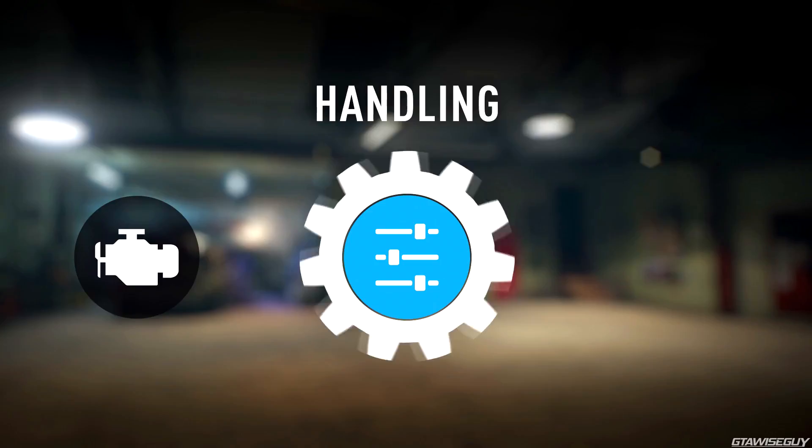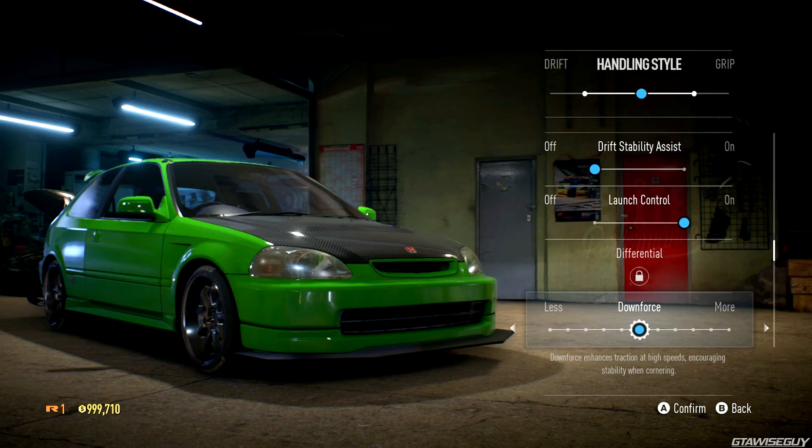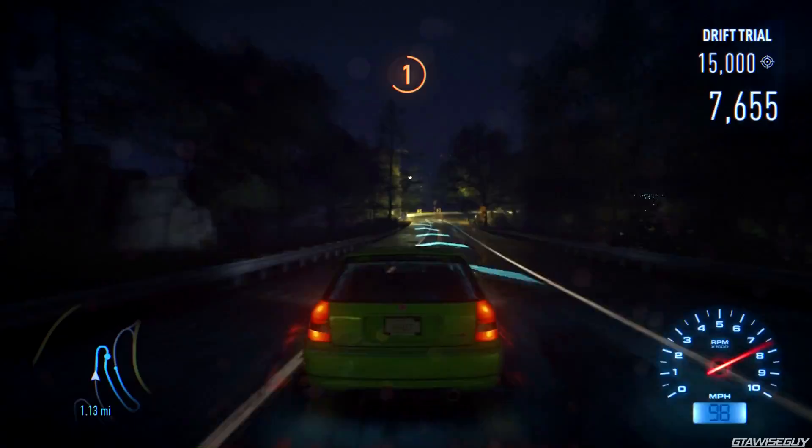Personalized handling lets you find that perfect setup. Move the master slider between drift and grip or tune individual settings. Change tire pressures, downforce, steer range, brake bias, and more to set up your ride exactly how you like.